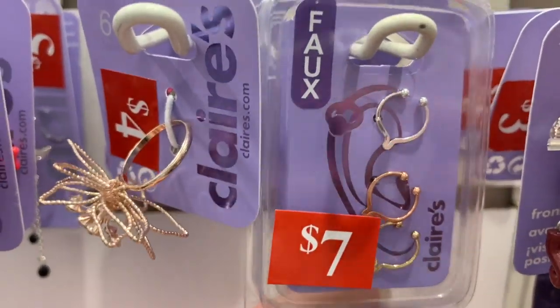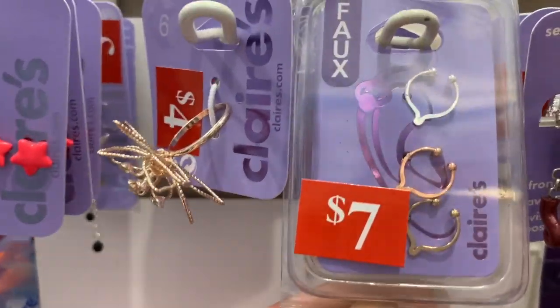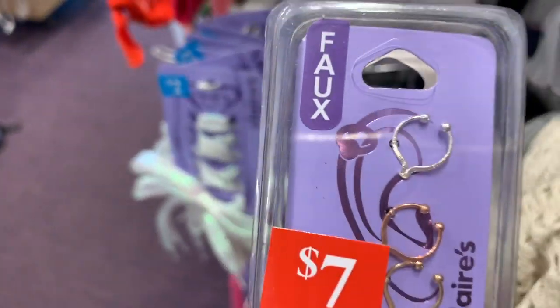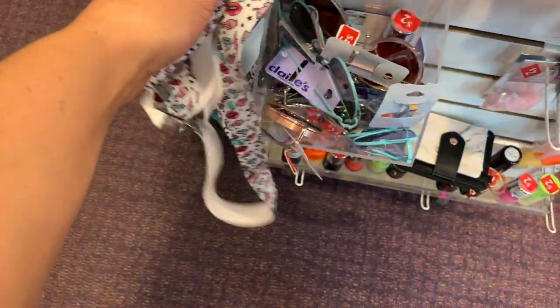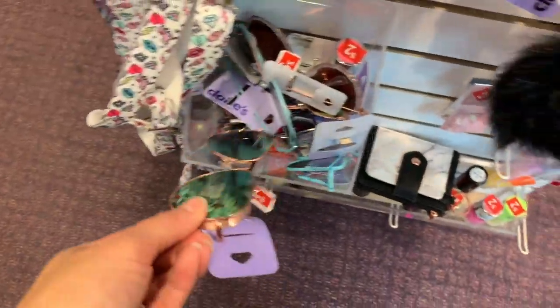They have these earrings for just two bucks — faux cartilage piercings. I think Birdie might really like these; I should get these for her. I think she'd love these in her stocking. Okay you guys, don't tell her — I'm going to get those for her. They have even more cute suspenders, sunglasses, and even nail polish for two dollars.